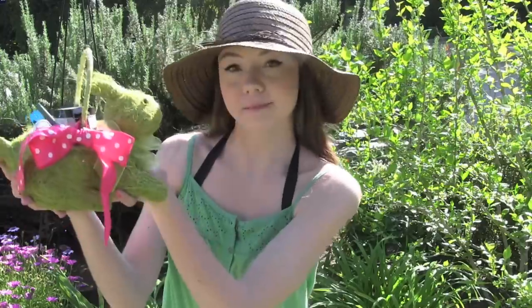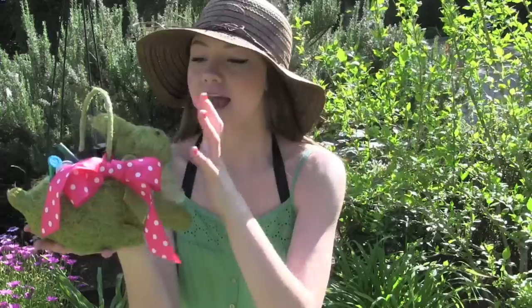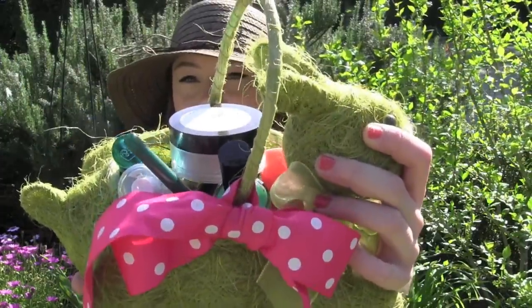I'm going to start off with my spring beauty must-haves, and I put them in this cute little green bunny with a pink bow. I just think they look so cute in here.